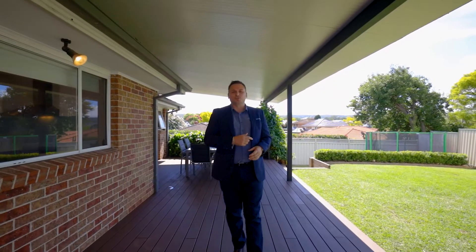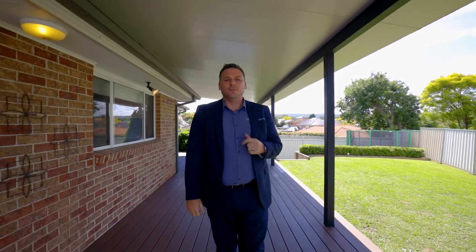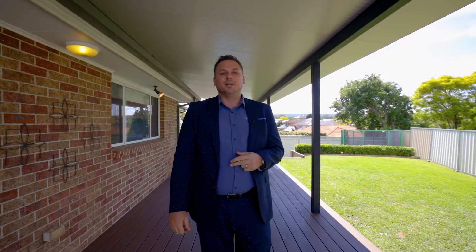The transformation outside has been immense, with trees chopped down, retainer walls put up, the deck and the extended pergola cover added. Now there's plenty of room for the kids, pets, and trampoline as well.